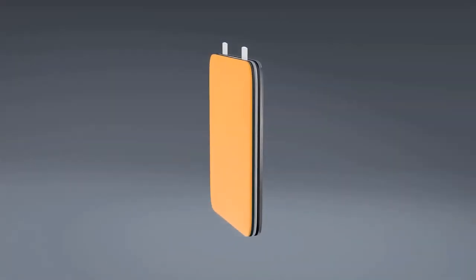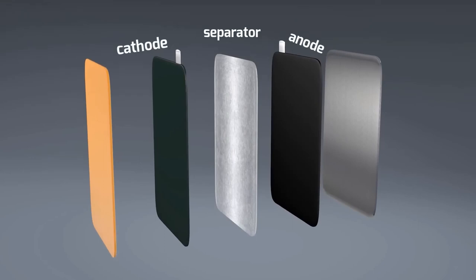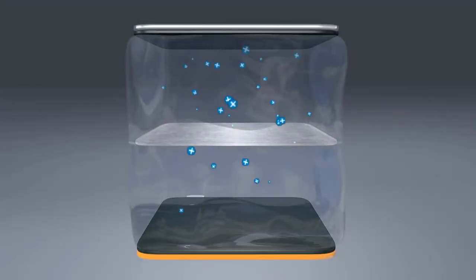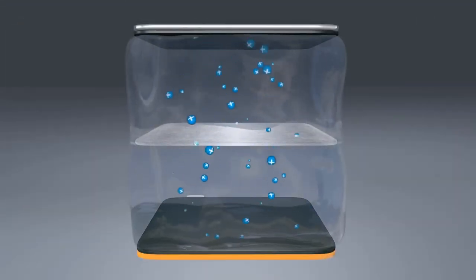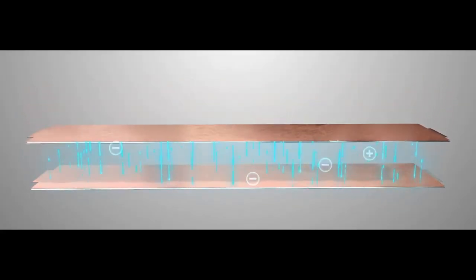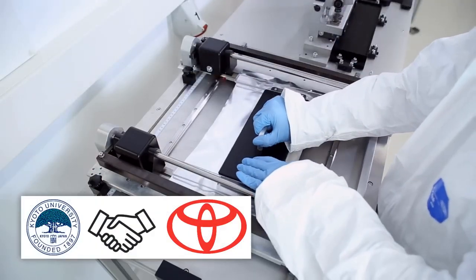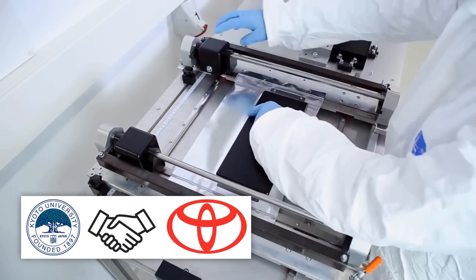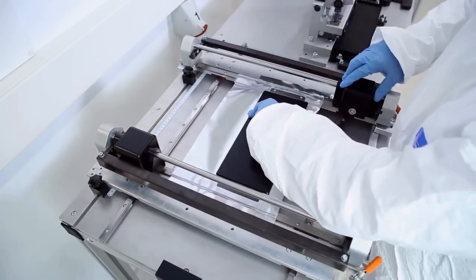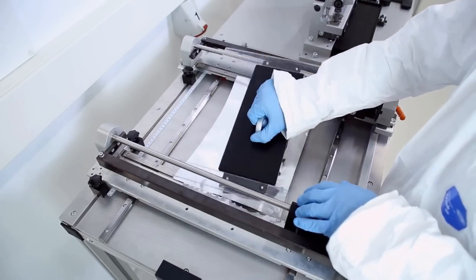The main working principle of fluoride ion batteries is similar to that of lithium-ion batteries — ions shuttle between the cathode and anode during charge and discharge — but in this case, negatively charged fluoride ions are used instead of lithium ions. Teams of researchers from Kyoto University and Toyota Motor have created a prototype of this kind of battery that can overcome the disadvantages of lithium-ion batteries mentioned before.